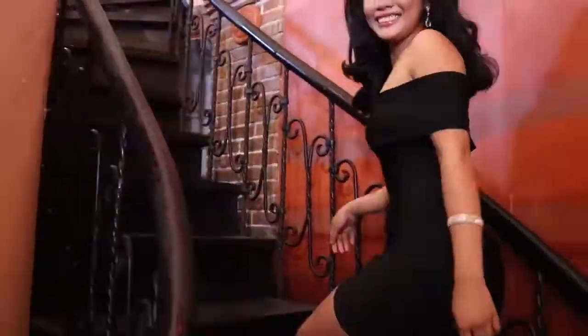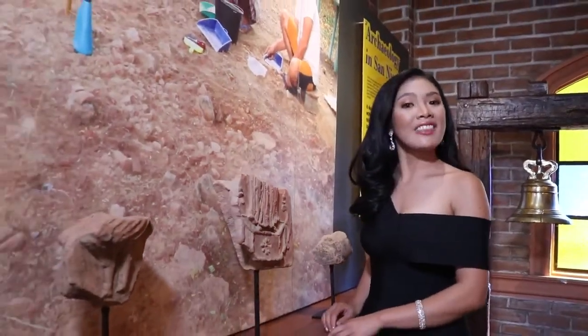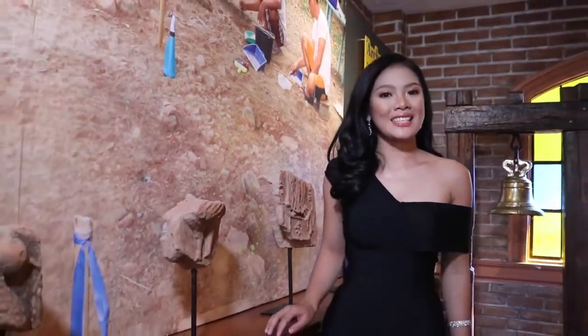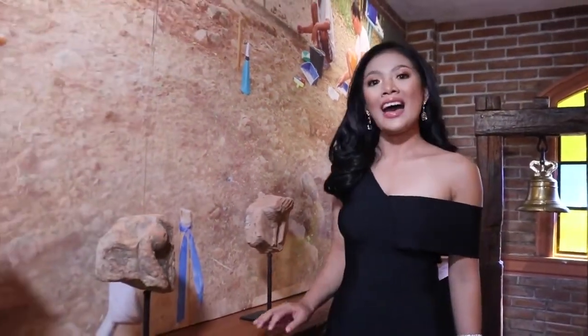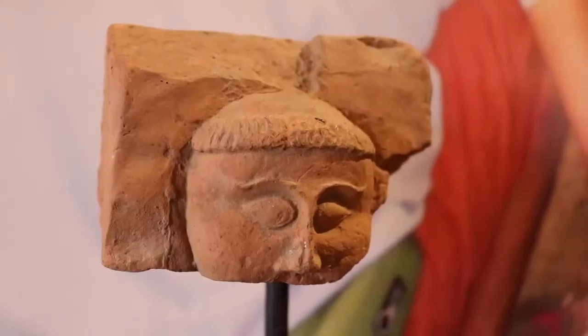Punta tayo sa pinakamataas na palapag. Makikita rito ang mga artifacts na nakukuha mula sa isang barangay na maaaring naging lugar ng mga mangangalakal na Ilocano at mga daluhan.